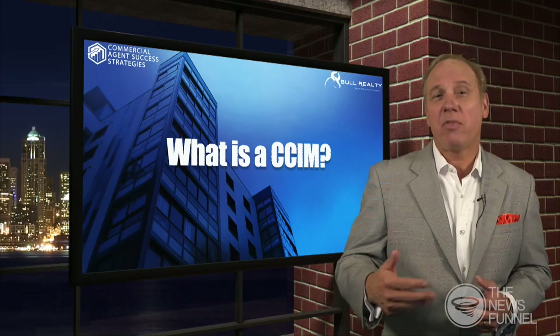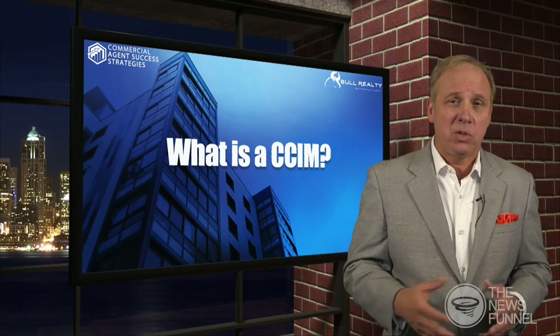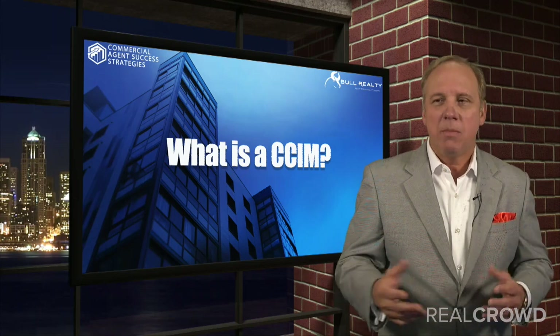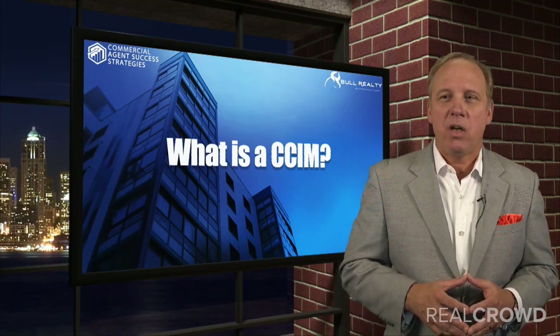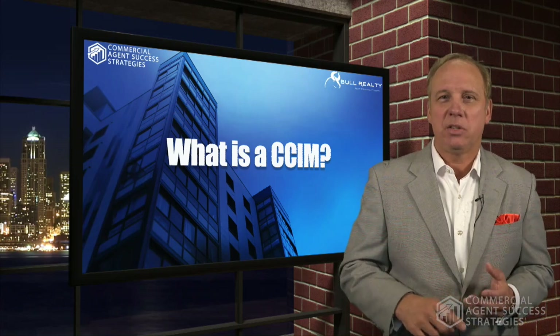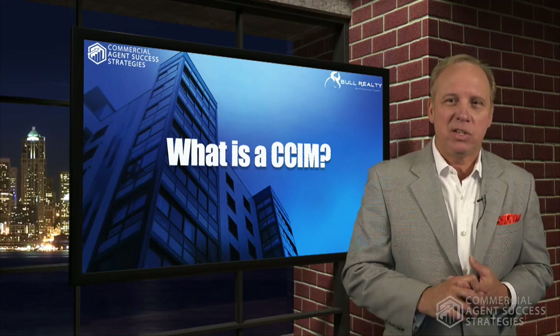CCIM is a Certified Commercial Investment Member of the National Association of Realtors. If somebody has that designation behind their name — which I do — it means they have taken thorough courses and classes, closed enough transactions to write about them, and passed a pretty extensive final exam covering analysis, underwriting, negotiation, and market analysis.